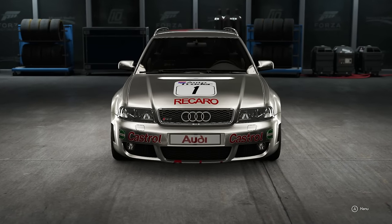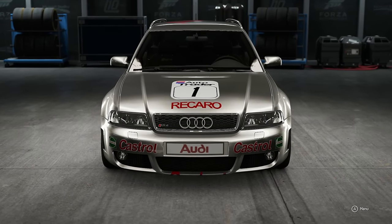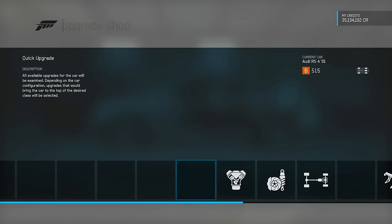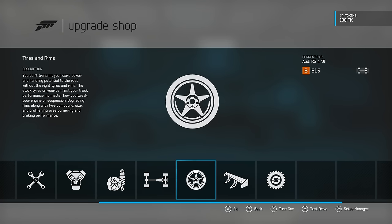I do very much like the RS4. However, it is rather large and rather heavy - not so good for autocross. But it is 4WD, and maybe, just maybe, that will be enough to kind of save it when it comes to going quickly.